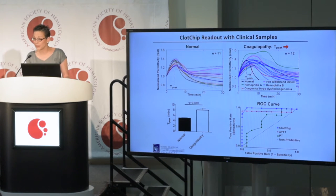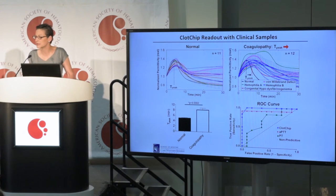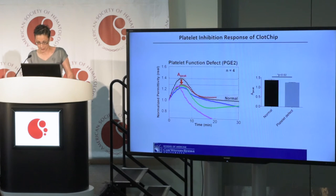A receiver operating characteristic curve confirmed that the area under the curve parameter for CLOCHIP was significantly higher than that for both the APTT and PT, suggesting that the CLOCHIP exhibits superior sensitivity and specificity compared to conventional coagulation tests.